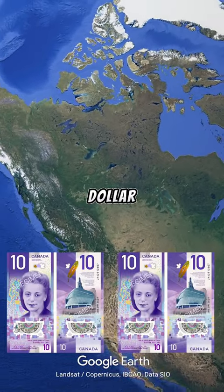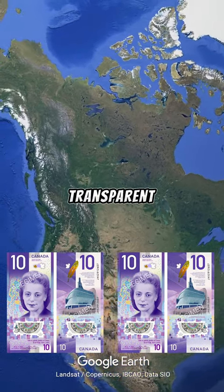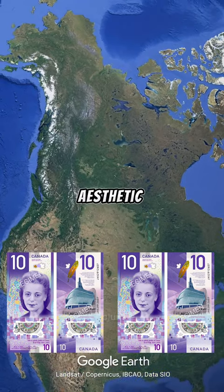Next at number four is the Canada dollar. The note is praised for its bold design and the inclusion of transparent windows for security and aesthetic purposes.